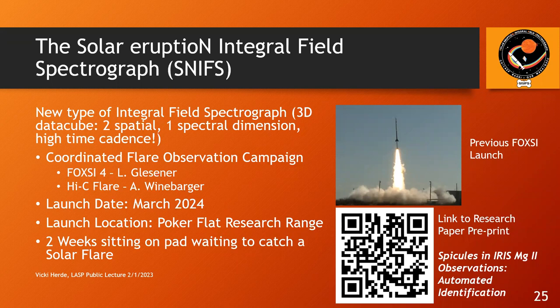Audience member: Thank you so much for the presentation — very interesting. I have a question about SNFs. You're hoping to launch when a solar flare fires off. When you get up, will the time the rocket takes to get out of the atmosphere be enough to do the observations you want before the solar flare ends?